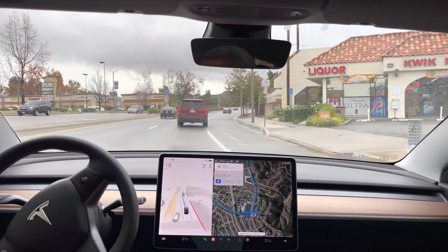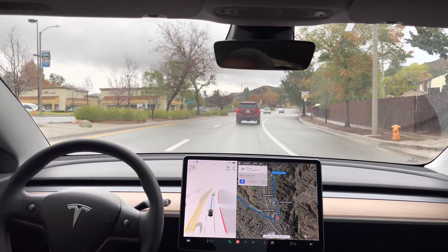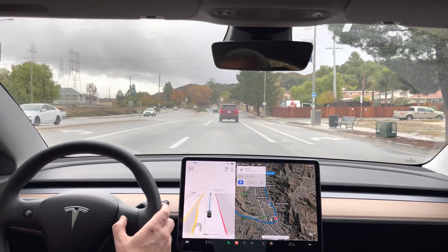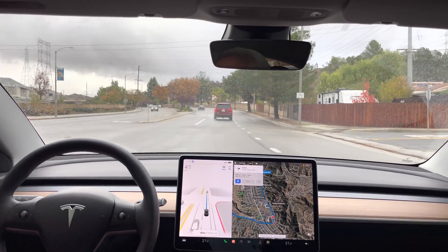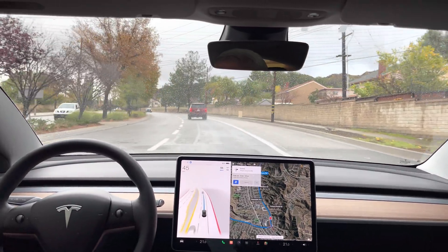Nice left turn — corrected it a little bit for the car that's right there. Still the closest setting for following distance. Nice.